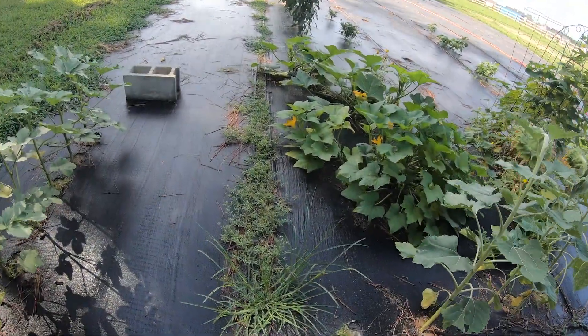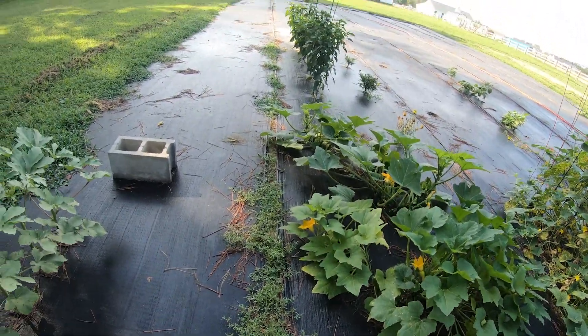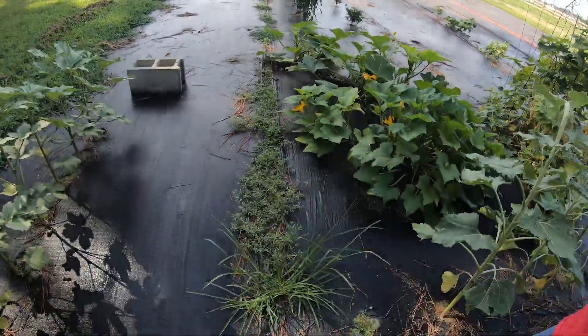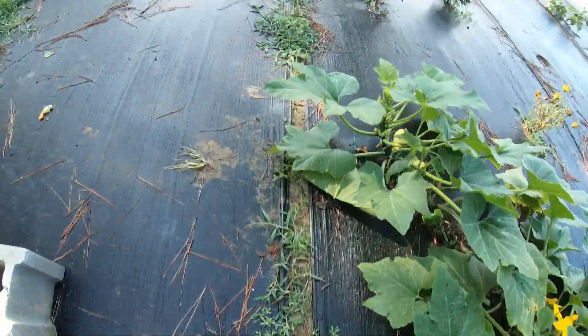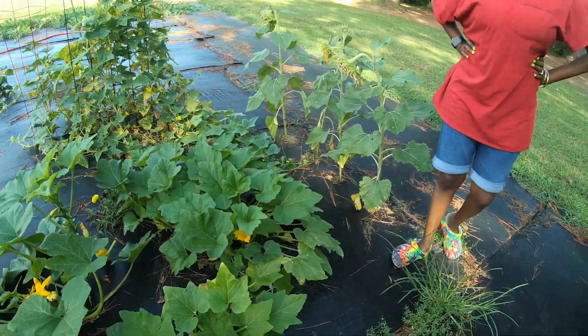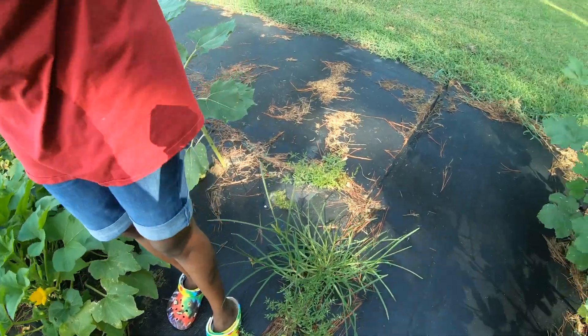You all see these weeds right here? This is where we didn't do a good job of overlapping the fabric cloth — that's the only reason you see more weeds here than anywhere else. The weeds are just growing in the gap, but they're not intertwined with our crops and it's pretty easy to get down here and pull them up.